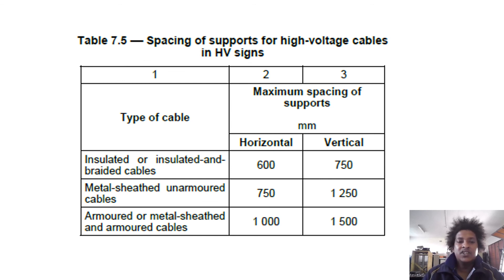For insulated or insulated-and-braided cables, the maximum spacing is 600 mm horizontal and 750 mm vertical. For metal-sheathed unarmed cable, the spacing is 750 mm horizontal and 1250 mm vertical. For armored or metal-sheathed-and-armored cables, the spacing is 1000 mm horizontal and 1500 mm vertical.